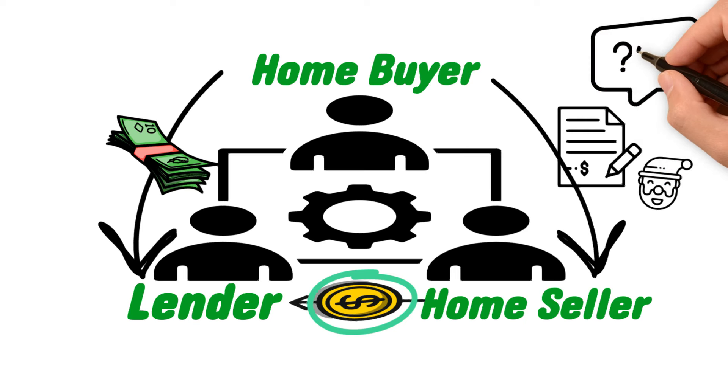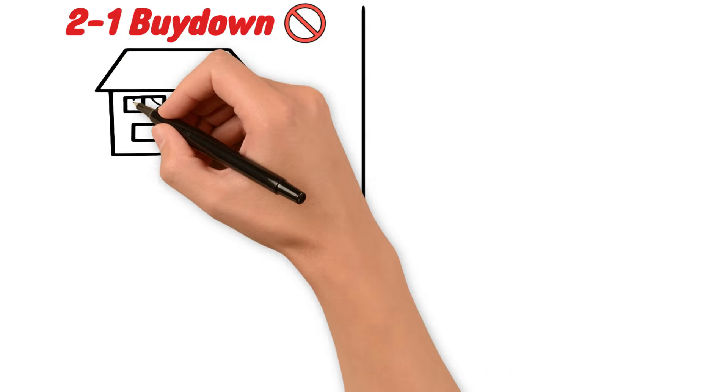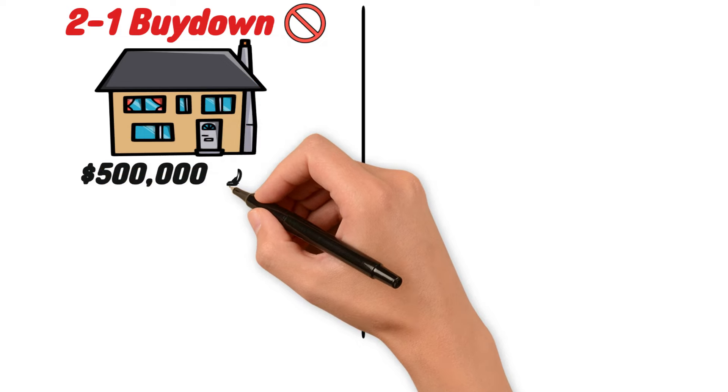So how much money can you really save as a homebuyer with this type of offer? Let's imagine Greg is looking to purchase his first home for $500,000. If Greg did not use a 2-to-1 buydown strategy and instead got a 30-year fixed rate mortgage at the current national average of 7%, his monthly payment would be about $3,293.